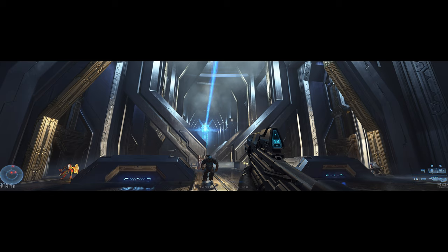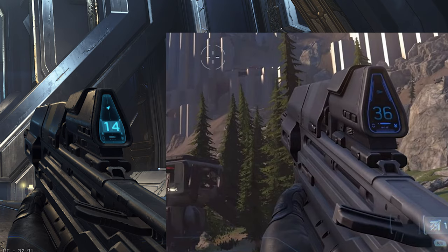343 literally nailed the art style of the Assault Rifle — they changed up the display on the AR, and it looks beaten up with visible details. The graphics and visuals have improved big time. I'm so happy they nailed the art style; it's something they went terribly wrong with in Halo 4 and 5. If you compare this to the E3 build it's absolutely laughable — where the game is at right now, things have changed drastically.